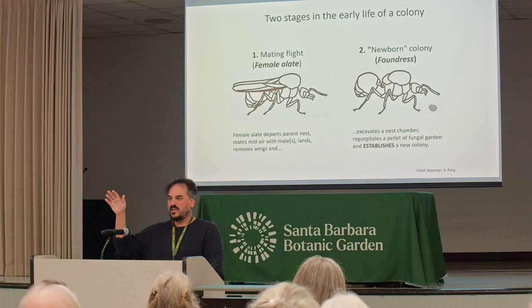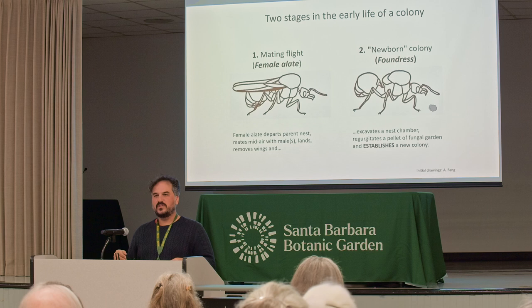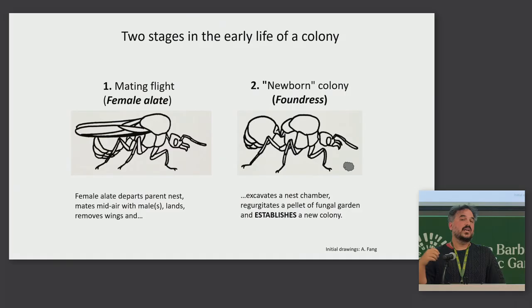After the female alates depart the nest, they mate mid-air with male alates from other colonies. Then they land, remove their wings, and excavate a small sealed-off chamber underground. On that flight, they've carried a bit of fungal garden in their mouth in a special pocket. They regurgitate that, and that's the starter garden for the new colony. At that point, the female alate is called a foundress — it's the same ant, just a label designating a different stage of colony development.